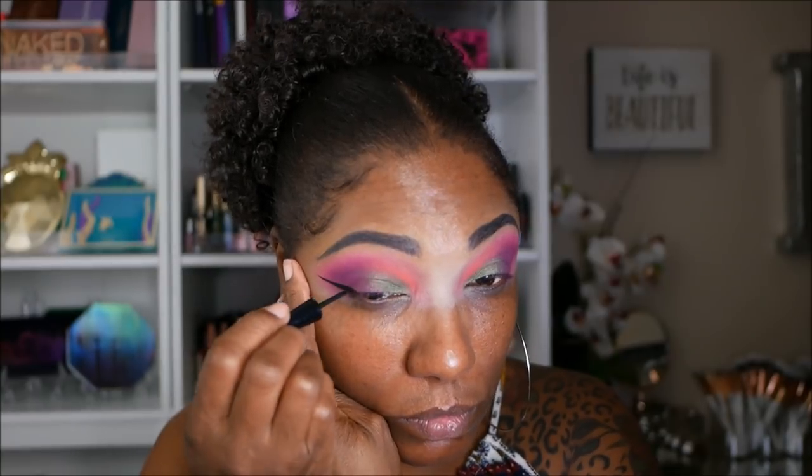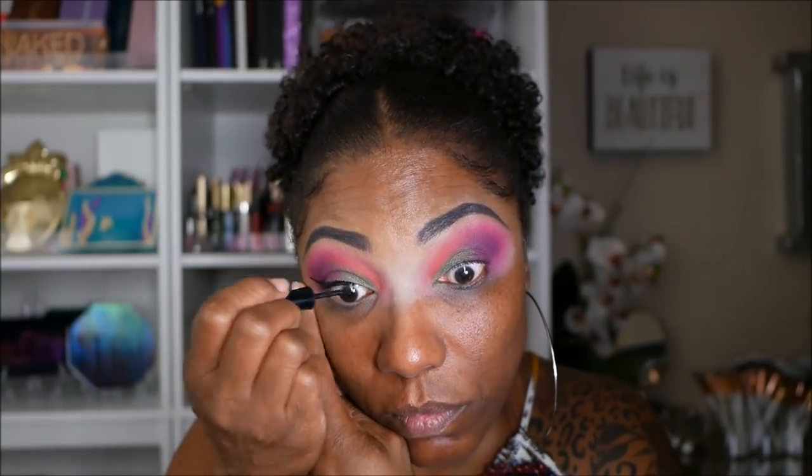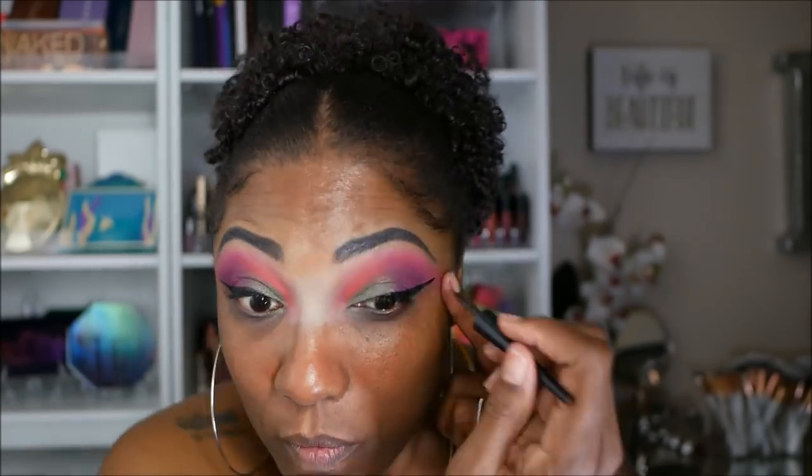I'm going to finish this eye, put some liner on, and then we'll move on to the face. Okay, so I have my eyeliner done. That's as neat as it's going to get for now. It's a little bit crooked, but I ain't tripping.